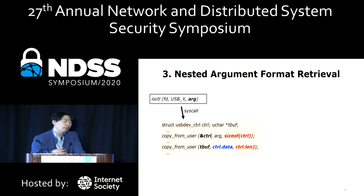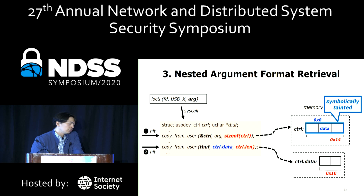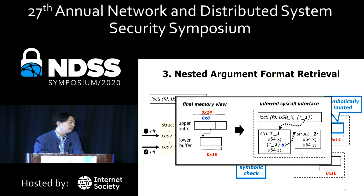For the nested argument structure challenge, we focus on transfer functions such as copy_from_user. Transfer functions are the best point to track nested memory layouts. When we hit copy_from_user for the first time, we symbolize the corresponding buffer. In the following copy_from_user, we symbolically check whether the two separate buffers are nested. If so, we extract the offset and construct the final memory view to infer the nested argument structure, which is then used for future mutation by the fuzzer.